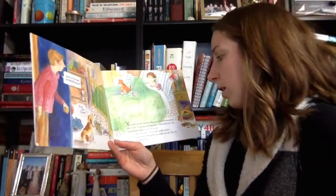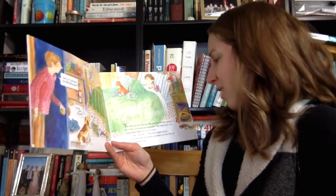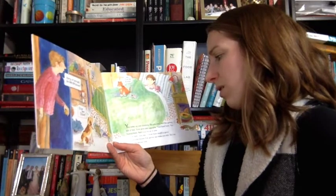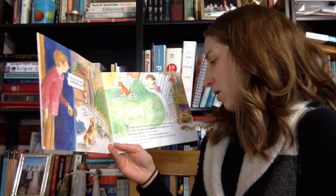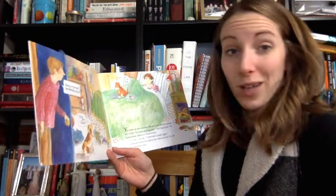You wake up one morning, but you don't feel like getting out of bed. Your arms and legs ache, your head hurts, you have a fever, and your throat is sore. I'm sick, you say. I must have caught a germ. Everyone knows that germs can make you sick, but not everyone knows how.